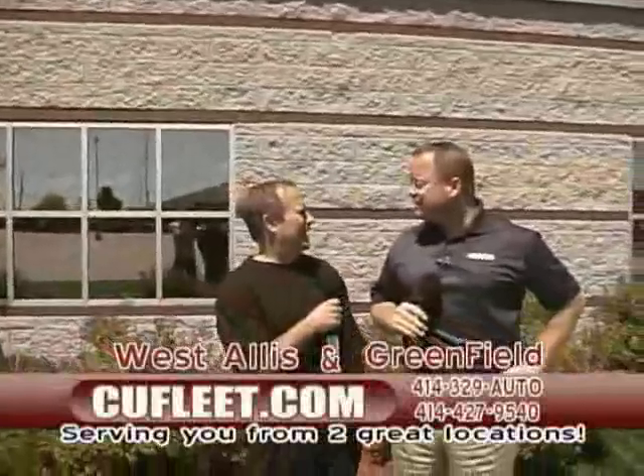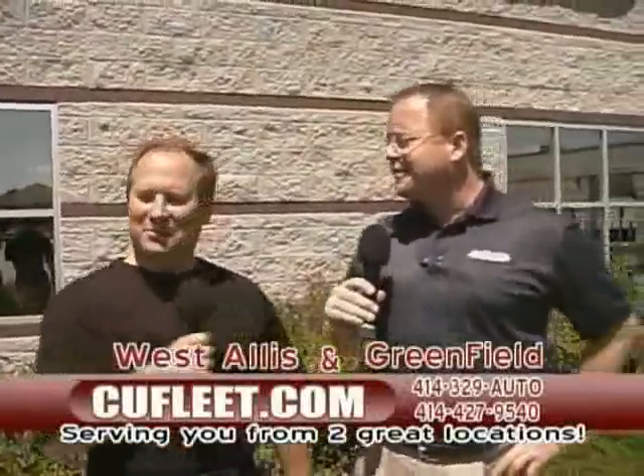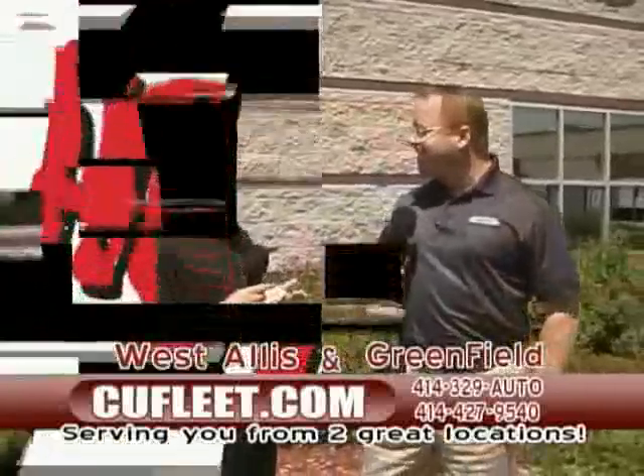On a bright, sunshiny day in the beginning of June for the CU Fleet Auto Show, I'm Jim Ross. And I'm Joe Ciardo. This is take number two. Take number two? Sometimes, you know, it's television — your cameraman trips in a divot. You gotta get it right.